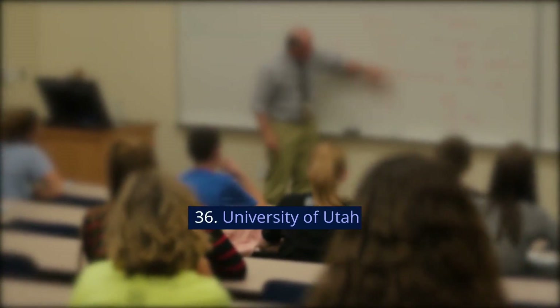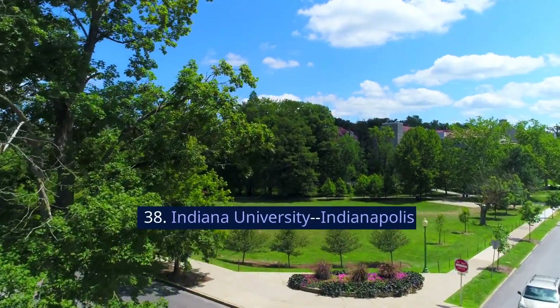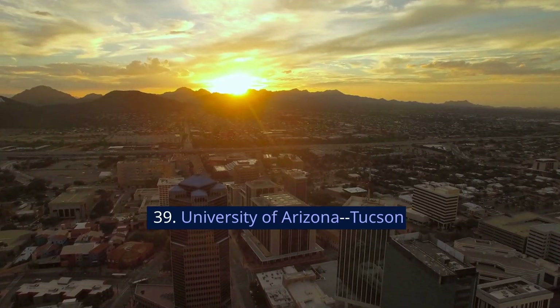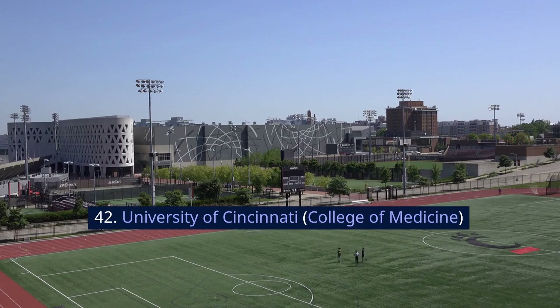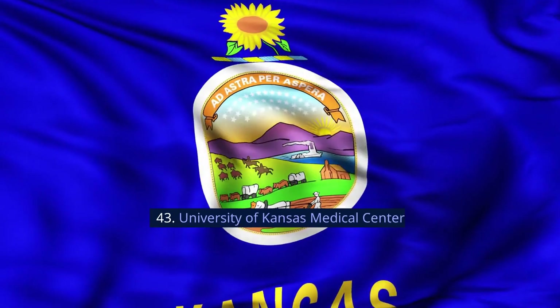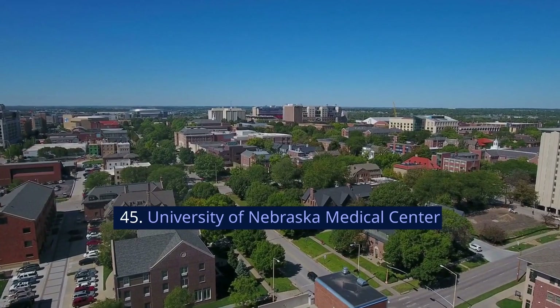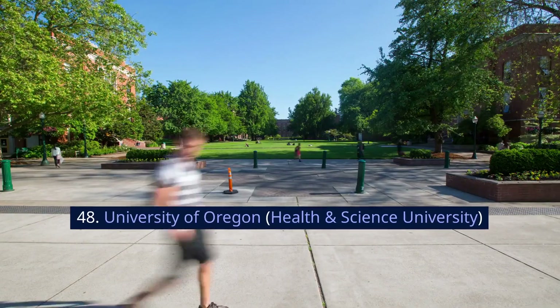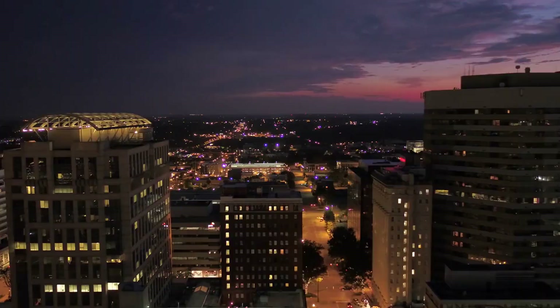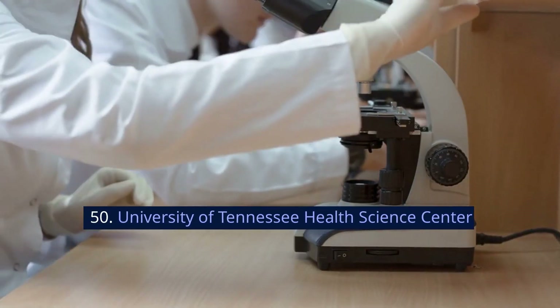36. University of Utah. 37. Brown University, Alpert. 38. Indiana University, Indianapolis. 39. University of Arizona-Tucson. 40. Tufts University. 41. Wake Forest University. 42. University of Cincinnati, College of Medicine. 43. University of Kansas Medical Center. 44. University of Missouri-Columbia. 45. University of Nebraska Medical Center. 46. Medical College of Wisconsin. 47. University of Oklahoma Health Sciences Center. 48. University of Oregon, Health and Science University. 49. University of South Carolina-Columbia, School of Medicine-Greenville. 50. University of Tennessee Health Sciences Center.